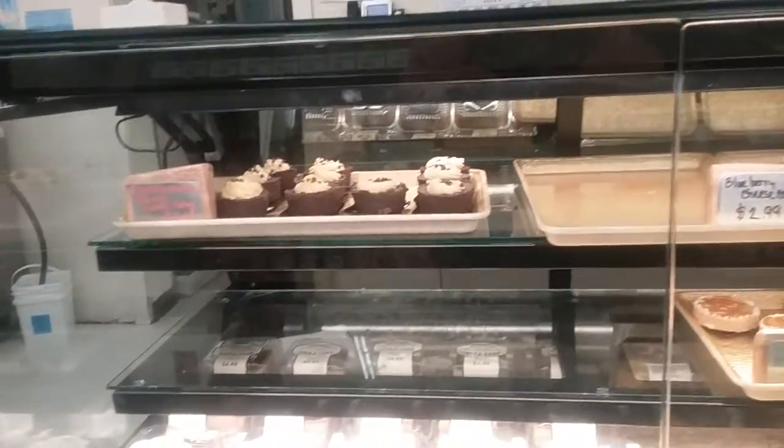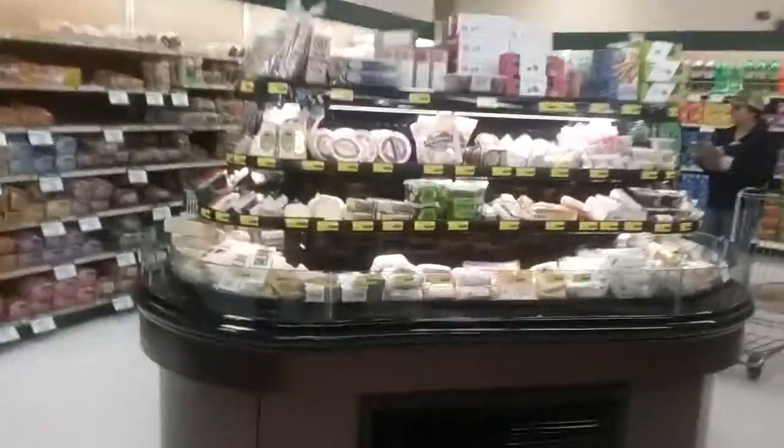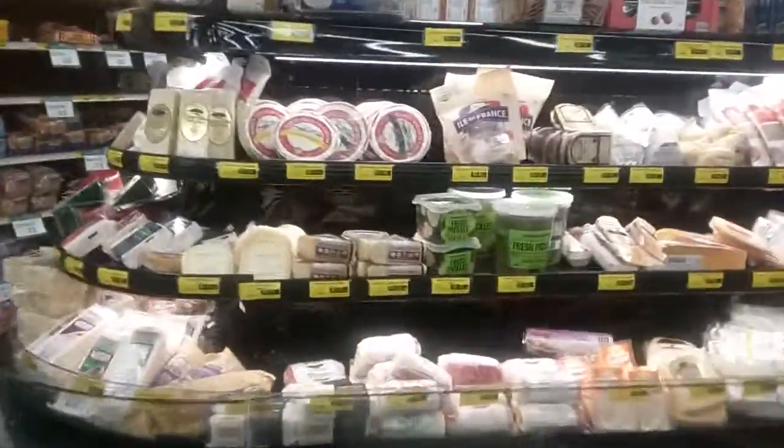We're checking out all these cool things. We have a nice selection here at Choice Mart. Check out all the cheeses, fresh pickles, we got baked goods.